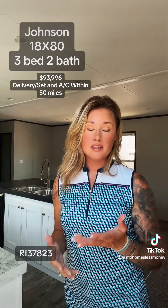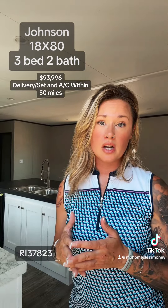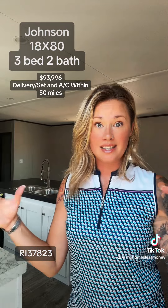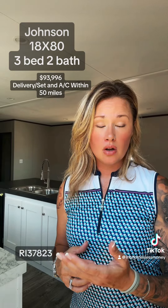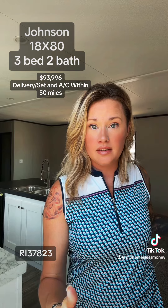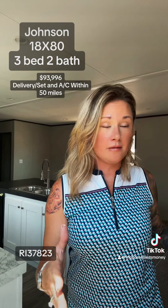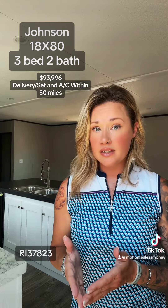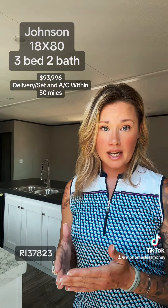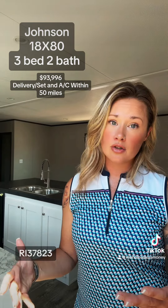So what we just toured was a single wide home. This is great for people who are stuck in a single wide budget and can't quite get to that double wide price point. This is under $94,000, with 24 extra inches in this home, and it really does look and feel like a double wide home. It's very inexpensive to set up, easy to qualify for, and you can purchase land with this home.